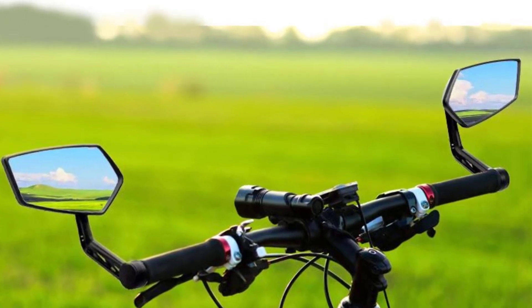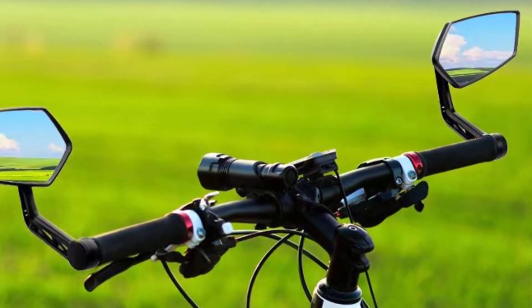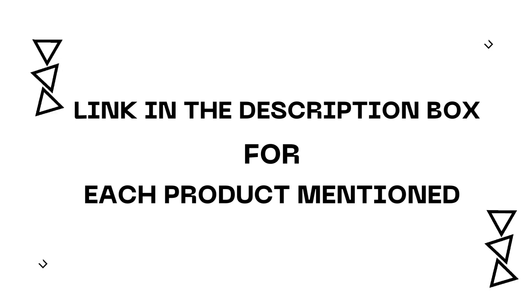Hey guys, I'm excited to share the bike mirrors in this video. After much research, I found these products helpful for people like you. If you want to know about the price and other information, check my description. So without any further delay, let's jump into the video.